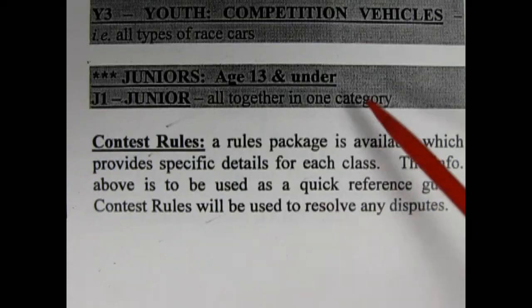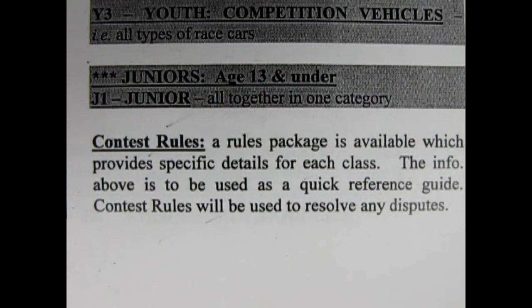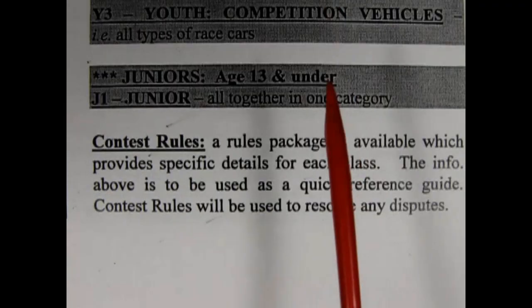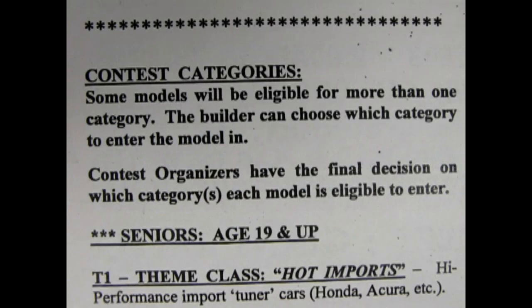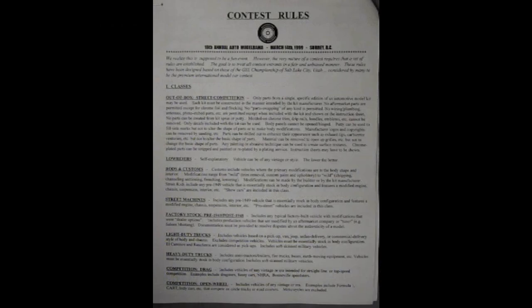That was quite extensive! There's something there for everyone! So how do we focus in on building for a particular category, and what type of quality are the judges looking for? It says on the contest category sheet that there is a rules package available which provides specific details for each class — the info above is used as a quick reference guide, and contest rules will be used to resolve any disputes. Do you still have a copy of that rules package? Of course! Let's look at these one by one. This sheet is from 1991, but it should still be good for what we want to do.